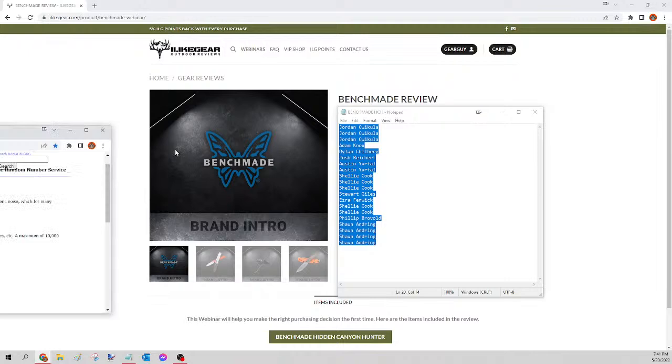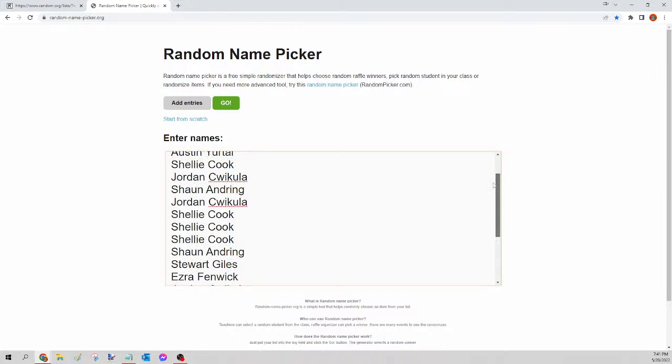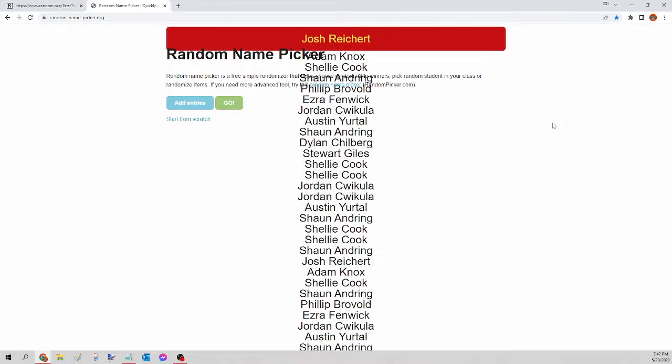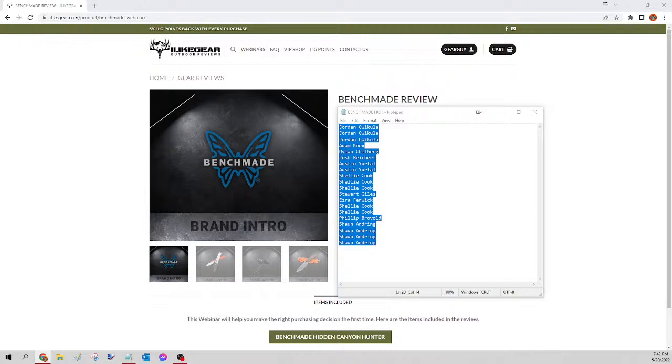Next up we have the Benchmade Hidden Canyon Hunter. Select all names, copy, go to random.org/list to mix up the names, paste, randomize, copy, go to randompicker.org, paste and scroll to verify seats. Clicking the green go button — this is for tonight's Benchmade Hidden Canyon Hunter, and the winner is Josh Reicher! Congratulations Josh, you just won yourself that Benchmade. All I need is your shipping address and I'll get that ordered tomorrow. Next up is the tent.